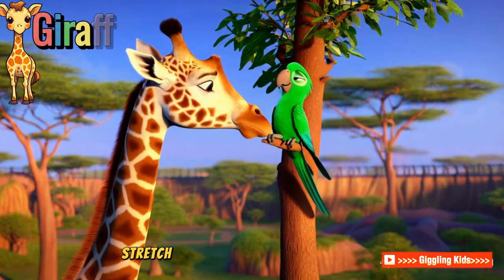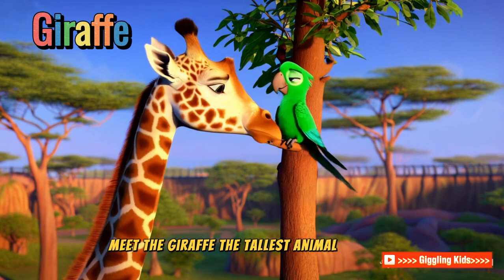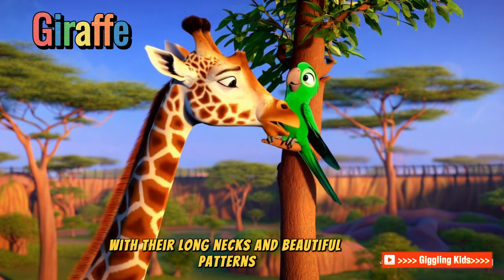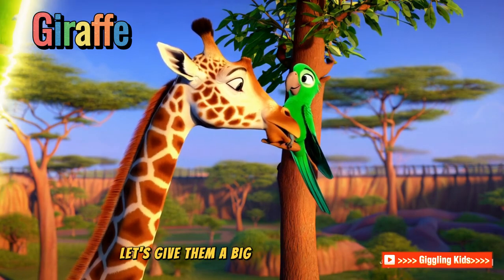Giraffe! Stretch your necks and look up. Meet the giraffe, the tallest animal in the zoo. They munch on leaves high up in the trees — no ladders needed. With their long necks and beautiful patterns, giraffes are gentle and quiet. Let's give them a big hello.